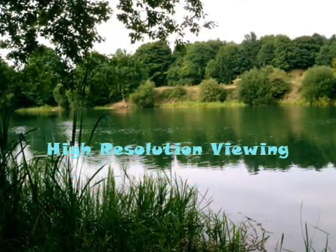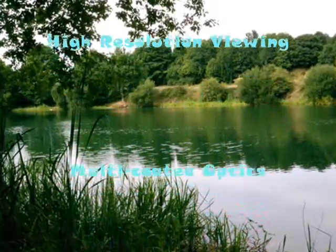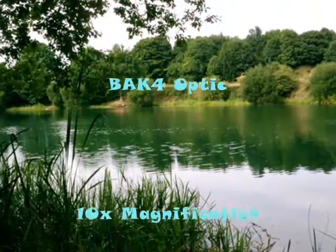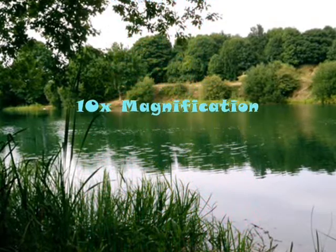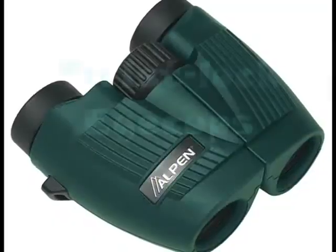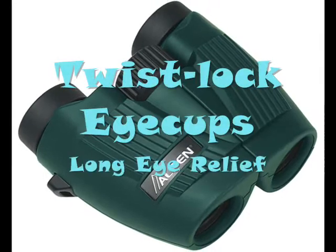The secret behind its high-resolution viewing is its fully multi-coated optics and BAK4 optic feature. It can magnify 10 times without distorting the quality of the image being viewed. For those who wear eyeglasses, it has twist lock eyecups and a long eye relief feature.